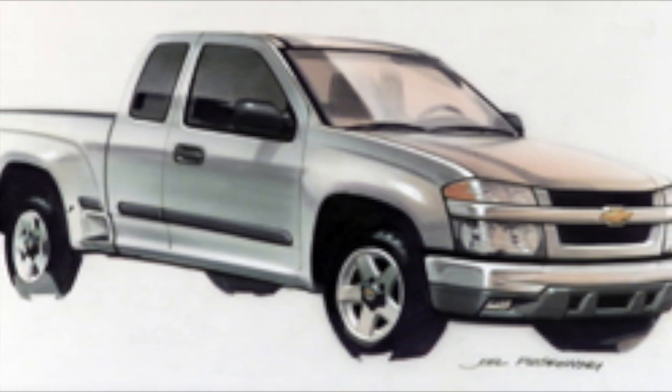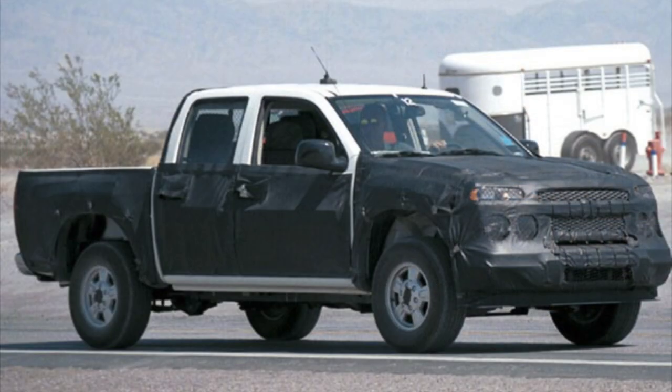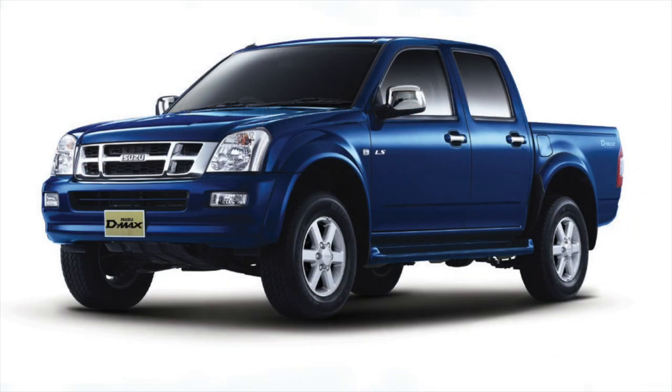Developed on the then-new GMT-355 platform, Isuzu was heavily involved for a big chunk of the 355's development. They were responsible for the packaging, interior design, establishing quality and cost targets, technical specifications, and the complete structure of these pickup trucks.